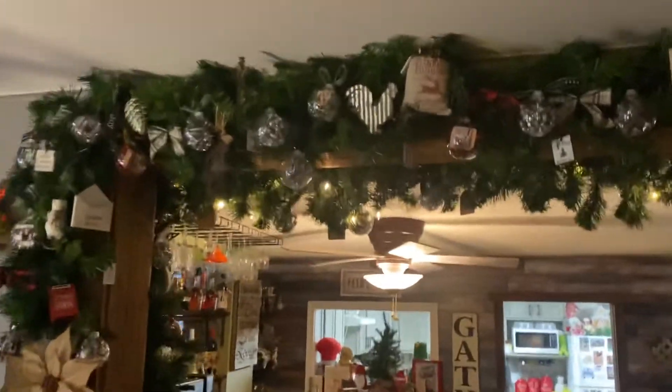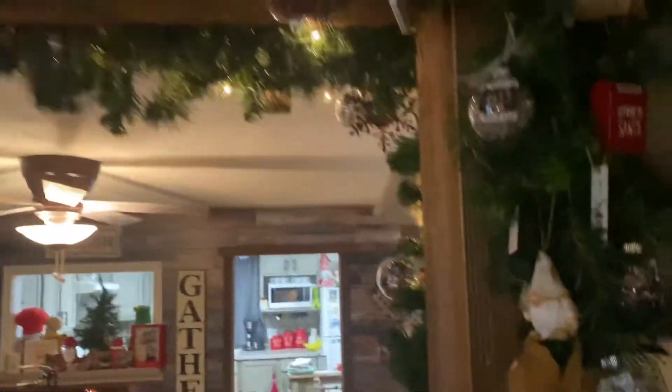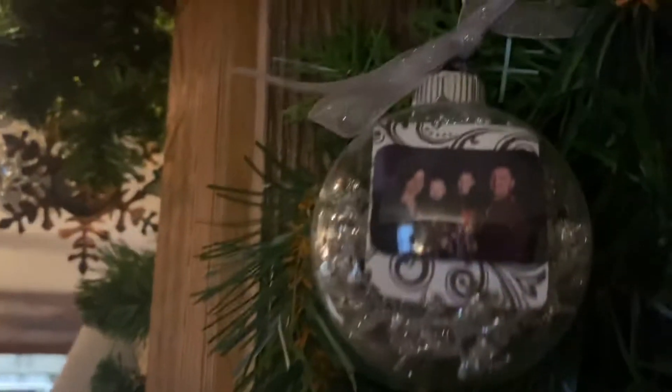There's more of our Christmas garland and all of my Christmas balls. I think she said it's been like eight years she's been doing this for me. This is her and her family.